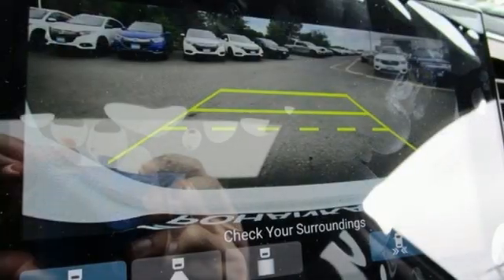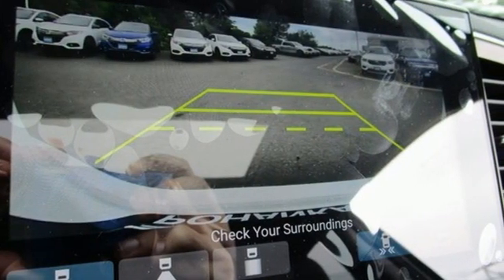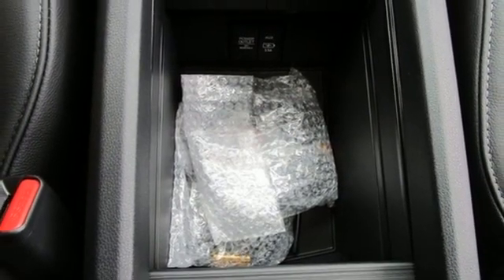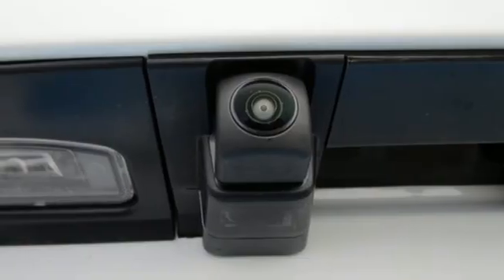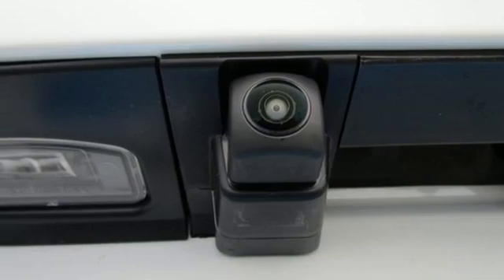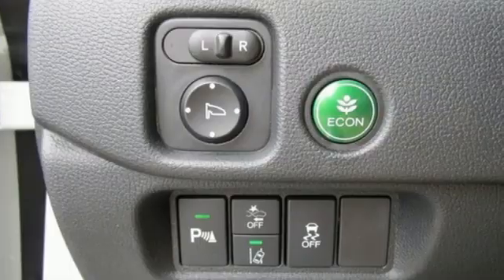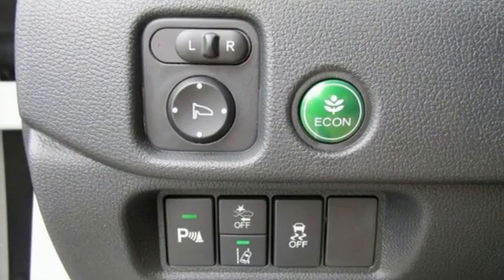V6 engine, dual zone climate control, integrated navigation system with voice activation, auto dimming rear view mirror, voice activated climate controls, Wi-Fi hotspot, entertainment system with Blu-ray, hands-free liftgate, remote engine start, smart device integration, and heated leather bucket seats.